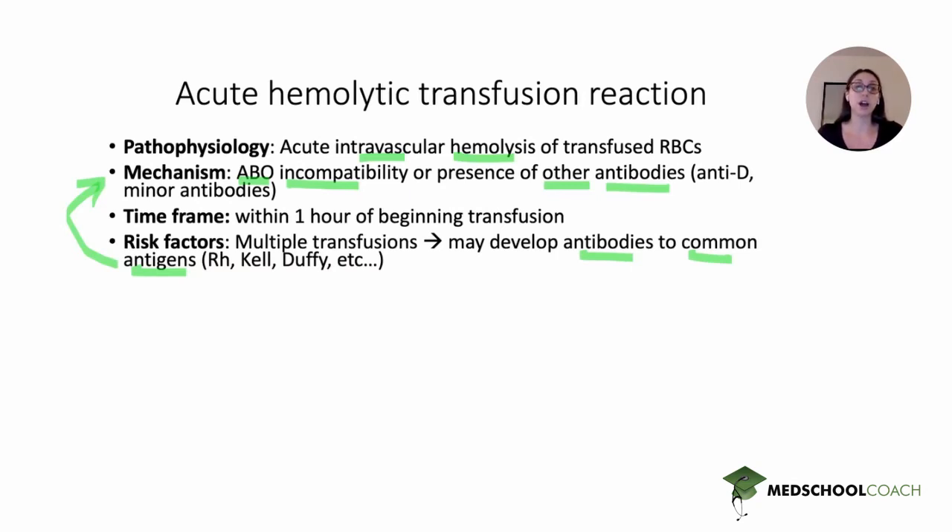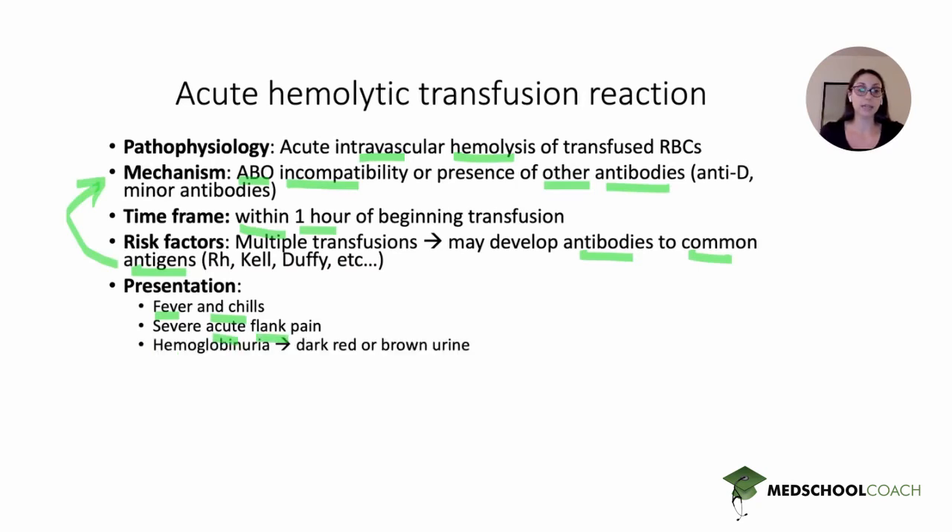In contrast to a non-hemolytic reaction, the time frame for an acute hemolytic reaction is very rapid — within one hour of beginning the transfusion. Classically, it presents with fever and chills, severe acute-onset flank pain, and hemoglobinuria. The urine may be dark red or dark brown because of hemoglobin in the urine. This hemoglobin comes from intravascular hemolysis and passes into the urine, making it very dark.